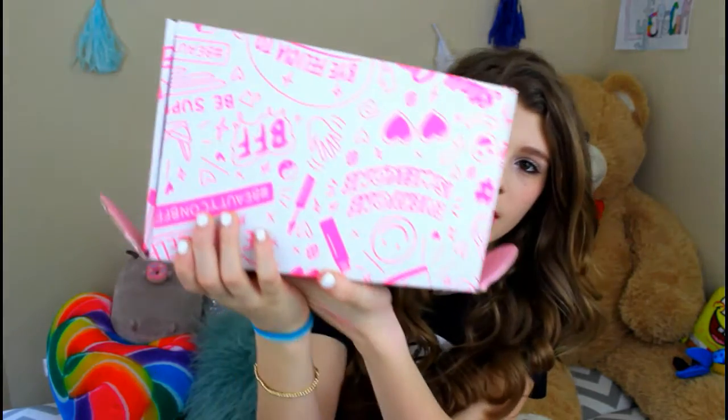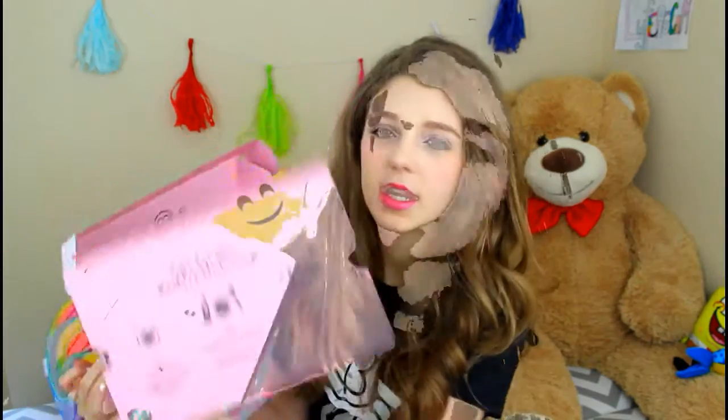Now I'm going to be showing you the Beautycon BFF box. A friend who went with me actually bought hers first and when she was opening it, it looked so amazing, so I went and bought my own. Now I'm just going to show you guys what's in the box. It tells you how to create your own unboxing video, and then it has this really pretty wrapping. I probably won't be throwing the wrapping or the box away because they're both so cute.